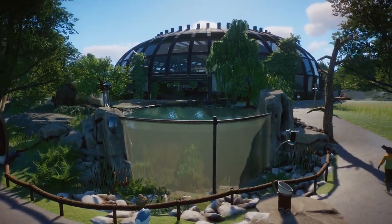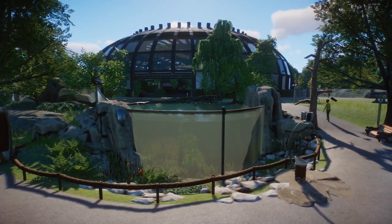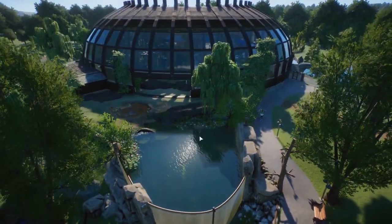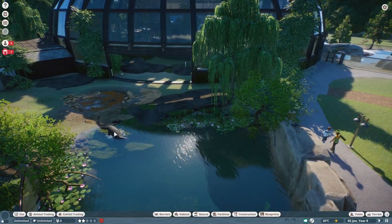We are here in the real-time part. Doesn't that look absolutely fantastic? I am very happy with how this turned out, and also very happy with the fact that they do seem to love their habitat quite a bit. I'm just going to show you real quick.